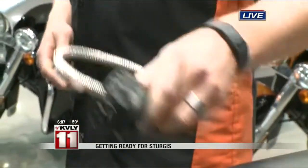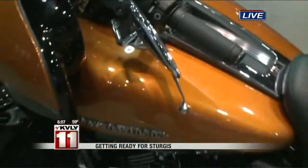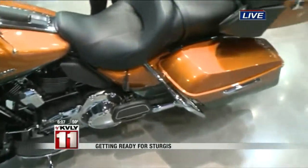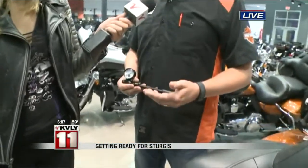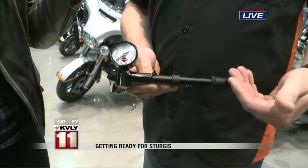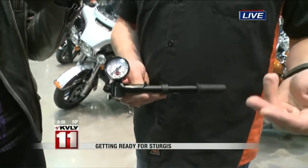This particular motorcycle we're in front of is actually a touring bike. One of the main features is an air adjustable suspension, and what you have here is an air pump. Depending on how you have your suspension set — whether you're riding solo, two up, or with a passenger fully loaded — your suspension is going to handle differently depending on how much weight you have. This gauge and pump allows you to adjust your suspension to make sure it's at the proper pressure for the ride you're going on.